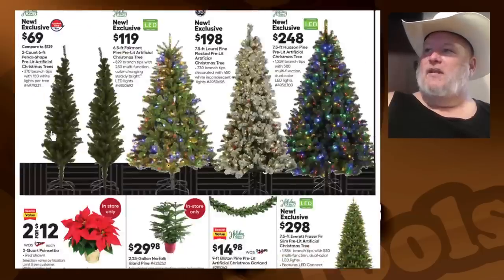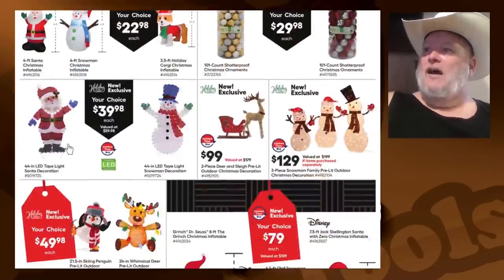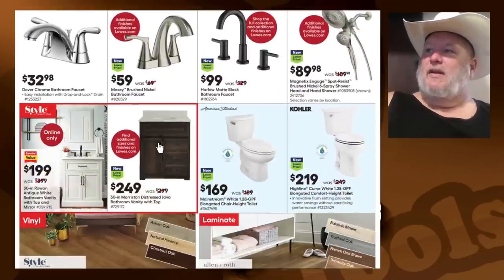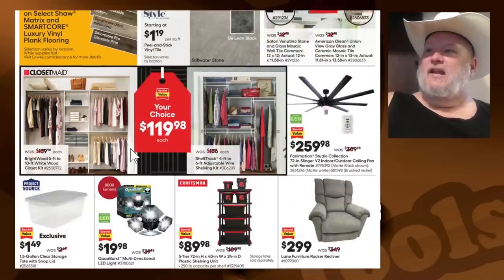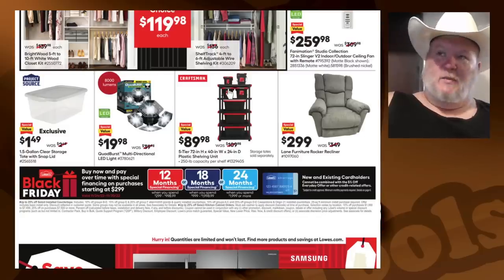We got some plushies, more Christmas trees, more poinsettias, Rudolph and the Sleigh. The Grinch — kind of creepy. We got Kohler and American Standard — gotta go with American Standard; they got 'Standard' in the name for a reason. Five-tier 72-inch, 40-inch width by 24-inch deep plastic shelving unit for $90 — will match all your other Craftsman stuff.